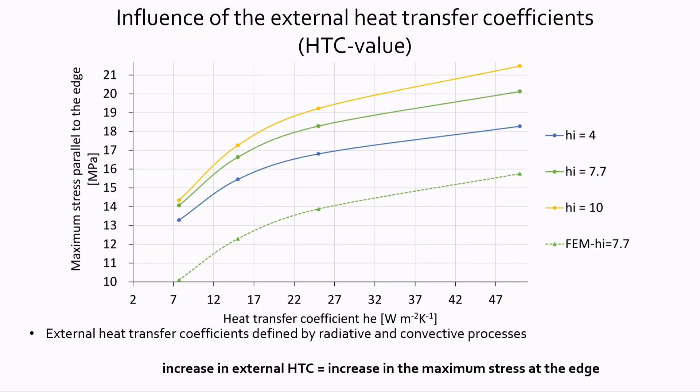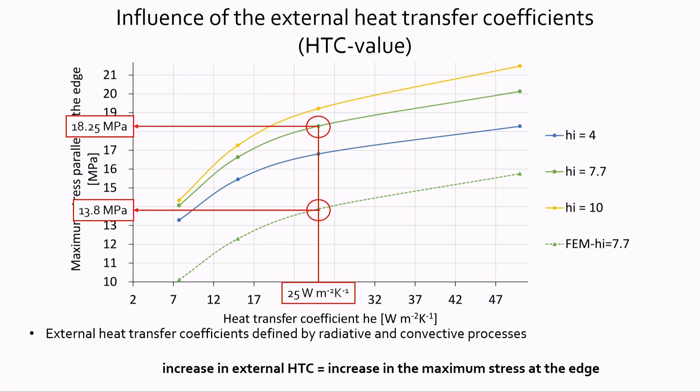Another parameter investigated was the influence of external heat transfer coefficients. With higher external heat transfer coefficients, the maximum stresses on surface 4 increase as well. For the European standard case — external heat transfer coefficient of 25 W/m²K on the outside and 7.7 W/m²K on the inside, with a temperature difference of 49°C — the finite element model gives maximum stresses on surface 4 of 13.8 MPa, while the analytical model predicts a much higher stress of 18.25 MPa, again overestimating the stresses.